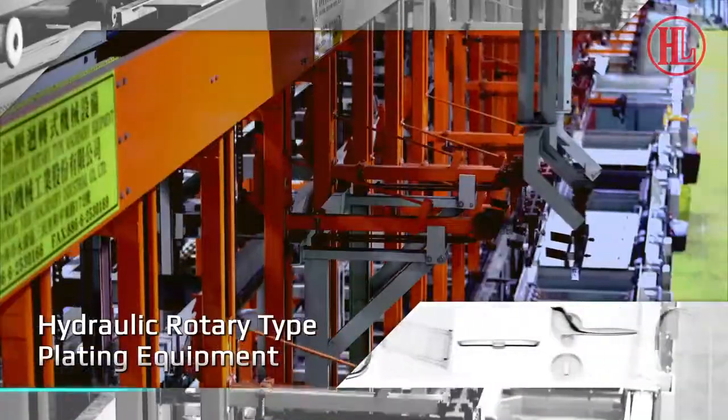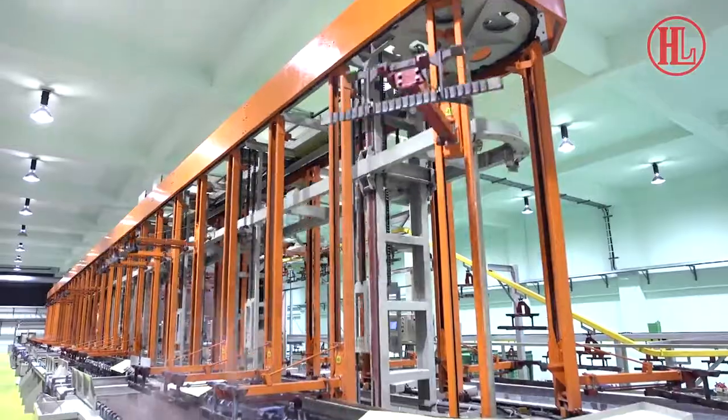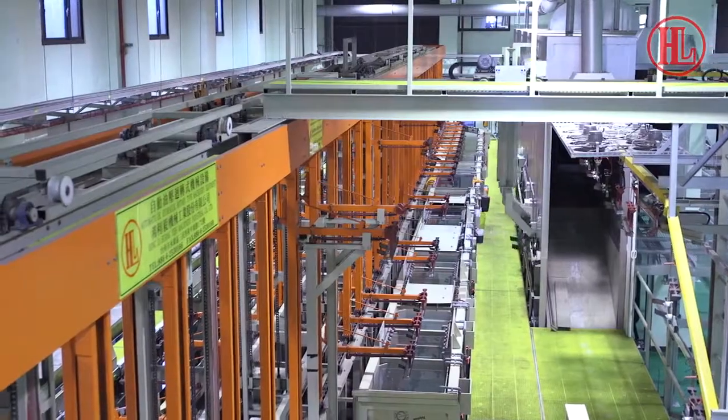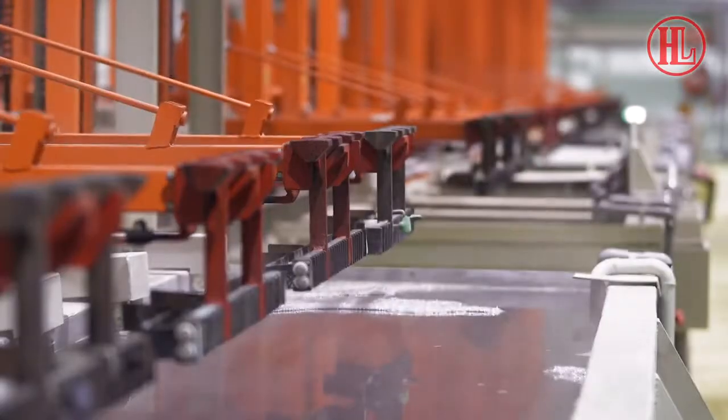Hydraulic rotary type plating equipment. Suitable for plating products with uniform processes, even distribution of electric current, uniform film thickness and large production capacity. Applicable to work pieces in various sizes and shapes.